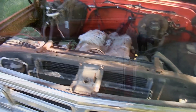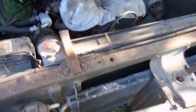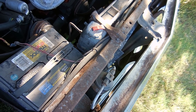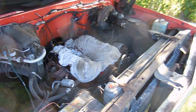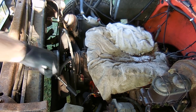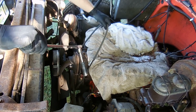One of the first things we need to do is make sure that after sitting for nine years with the top end off, the motor still turns. I tried to do it by hand the other day and couldn't, so I have a breaker bar with a 5/8 socket on it and we'll see if we can get it to turn. Also, fair warning — there are millions of daddy longlegs in this truck, so if you don't like spiders, don't watch this video.